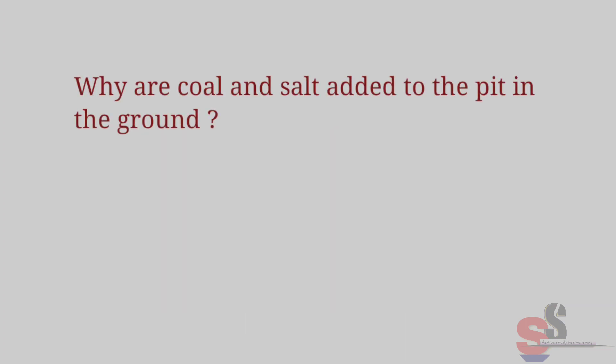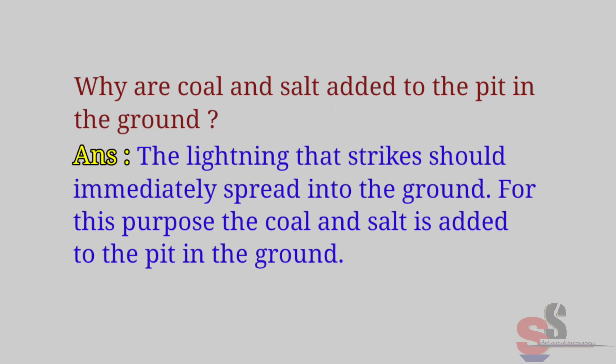Use Your Brain Power, textbook page 57: Why are coal and salt added to the pit in the ground? Answer: The lightning that strikes should immediately spread into the ground. For this purpose, coal and salt are added to the pit in the ground.